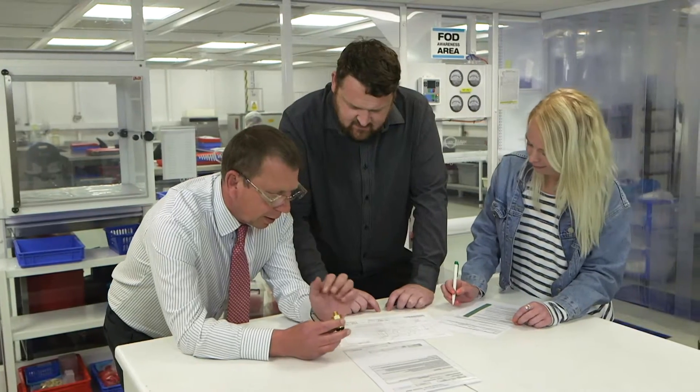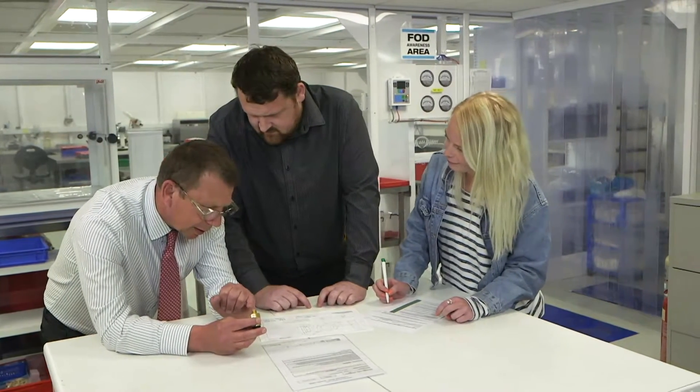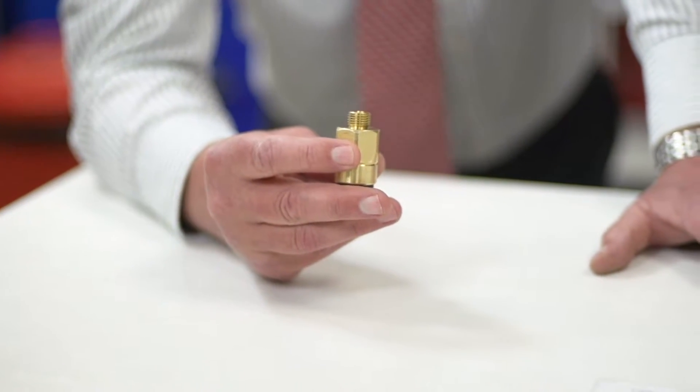A feasibility study of the part to be cleaned is the first step in a new commission. The special process team at William Hughes assesses the part to be cleaned and agrees with the customer a bespoke cleaning process to meet the required specification.